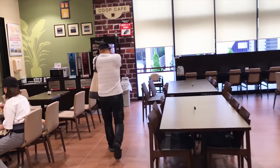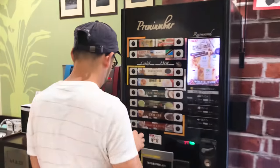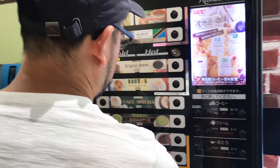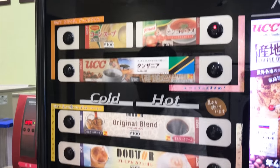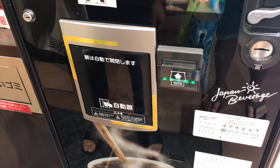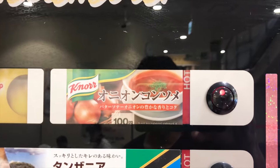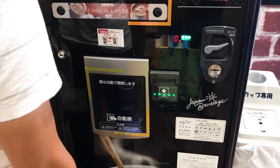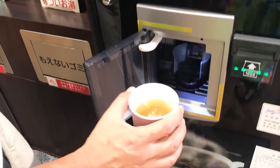Here we are in the café. Anyone can use this café as long as you buy something to eat or drink at the supermarket. They have a vending machine for hot drinks as well as some soup. I'm pretty sure Satoshi is going to get the soup. Yup, I was right. I think this is the onion consommé soup. Onion soup is one of Satoshi's favorites — so if there's a choice between onion soup and coffee, it's usually onion soup.